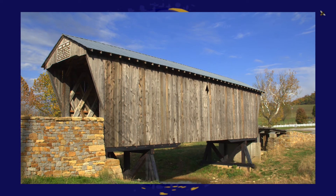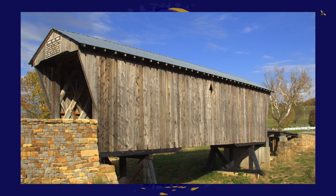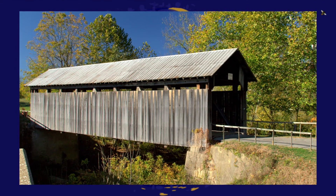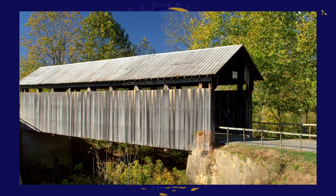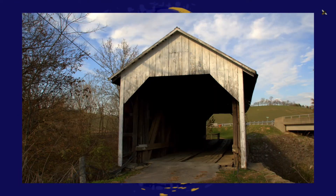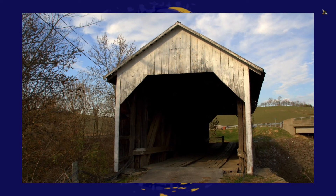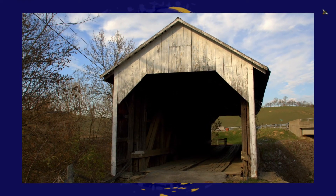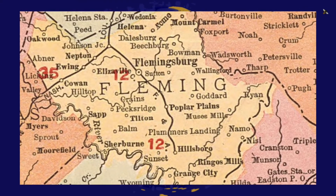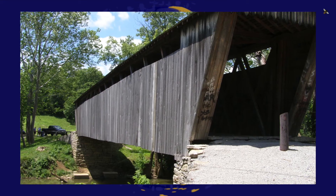A covered bridge is a wooden bridge with a roof, decking, and siding. Covering a bridge can increase its lifespan from 20 years to 100 years. Kentucky once had thousands of covered bridges but now only has 11. In 1998, Fleming County was named the covered bridge capital of Kentucky.